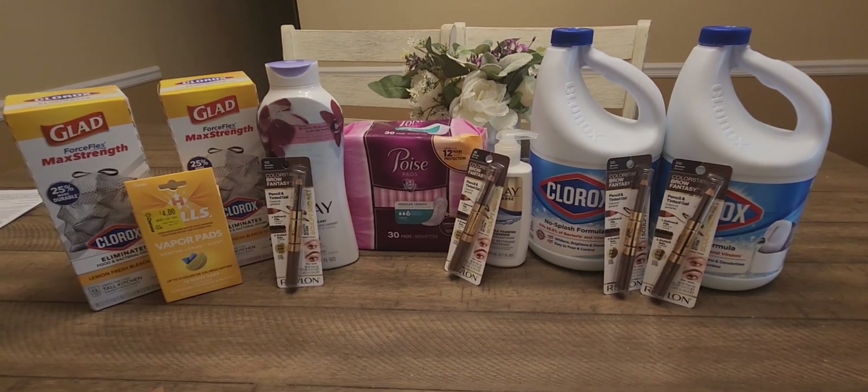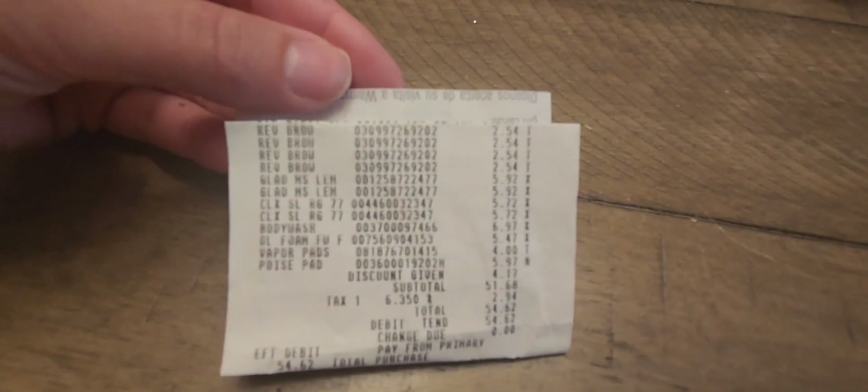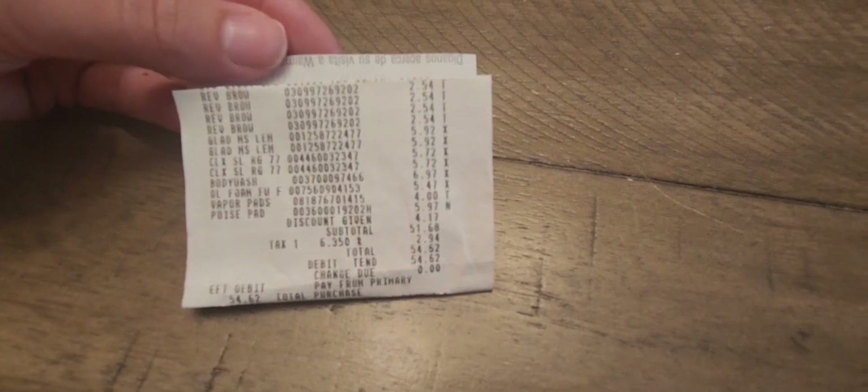We're back home — let's go over the receipt. This is a little over $50 worth of products and I paid only $2.65 for everything. On the receipt: Revlon brow pencils at $2.54, trash bags at $5.92, Clorox bleach at $5.72, body wash at $6.97, vapor pads which were a clearance item covered by moneymaker overage, and Poise pads at $5.97. My employee discount took off $4.17 and I paid $54.62 with taxes.